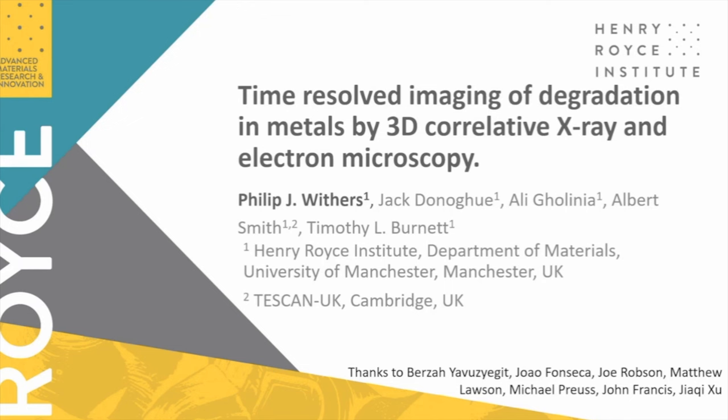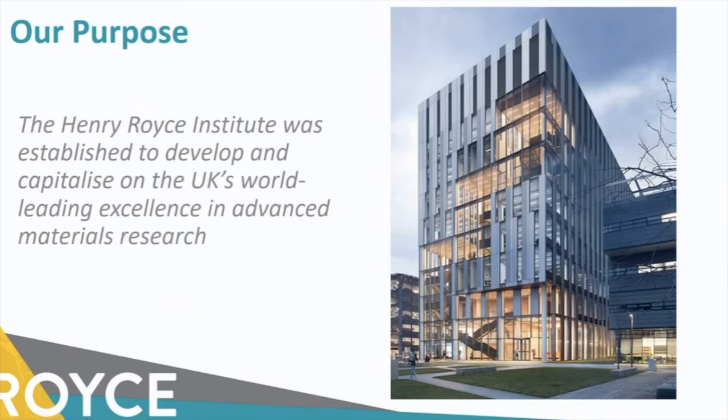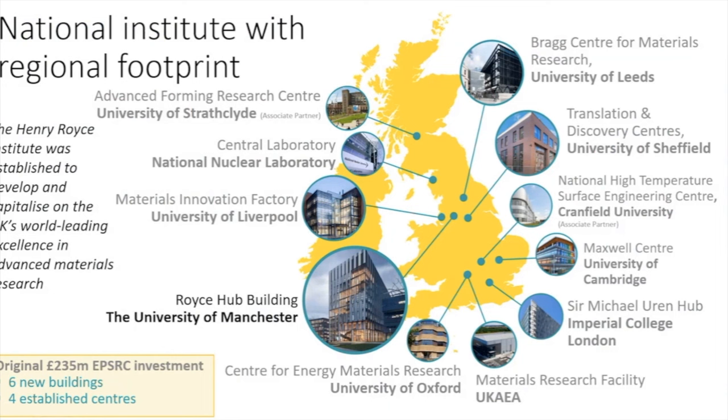My topic today is building on combining electron microscopy and X-ray imaging to understand materials, particularly metals. I'll also briefly explain a bit about the Royce for those who don't know so much. The Royce Institute is made up of individual partners, but it's really about bringing together the whole of the UK. I see my role as chief scientist very much as reaching out to academics from across the UK, because the Royce is there to advance materials and raise their profile.